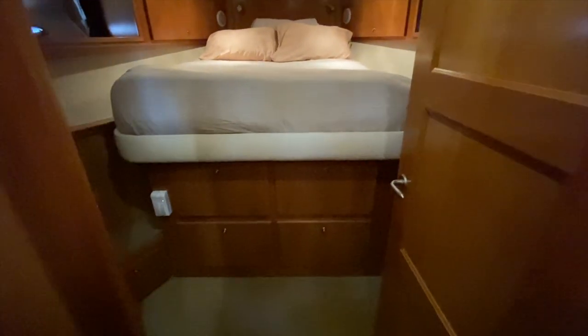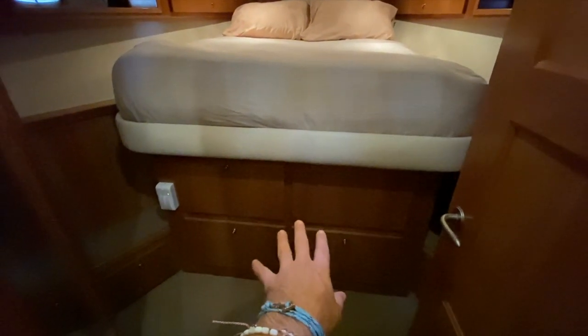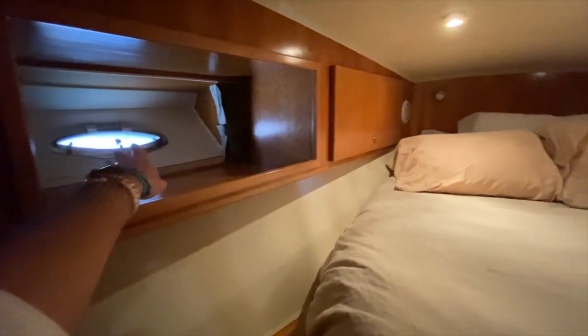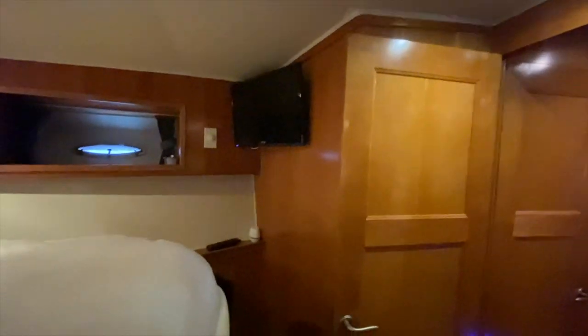Our forward V-berth VIP cabin has lots of storage in drawers below the bed and a full hanging locker closet. Its own air conditioning and heating controls. We have three opening hatches in this stateroom as well to get a lot of natural light and ventilation, an overhead opening hatch, and a great use of space.